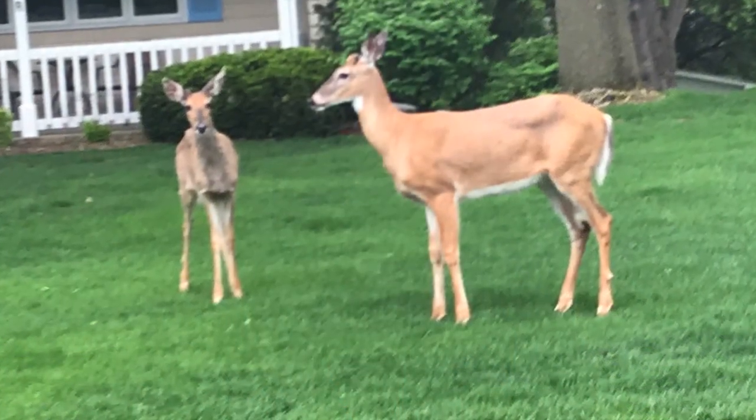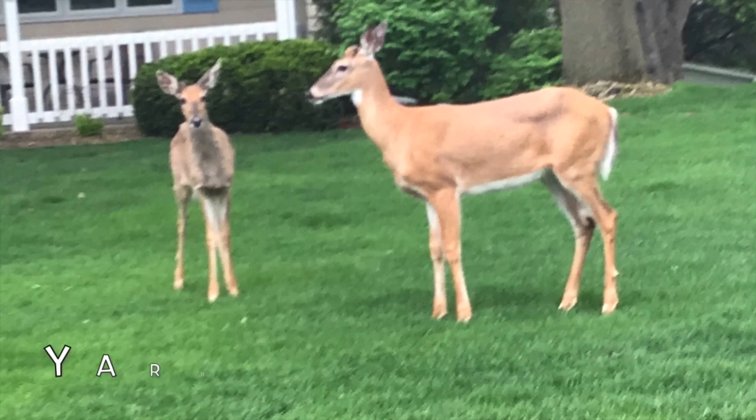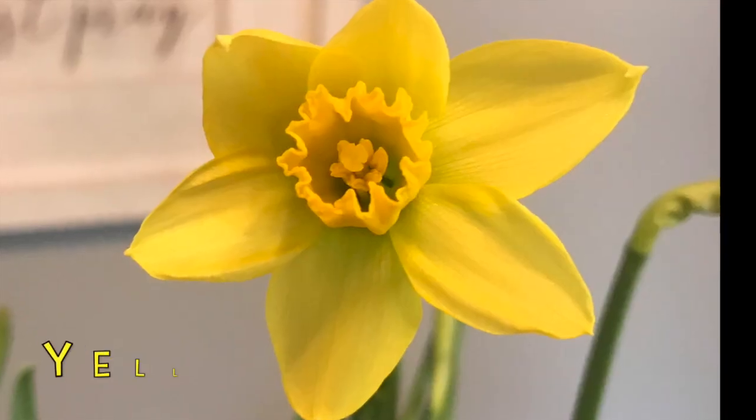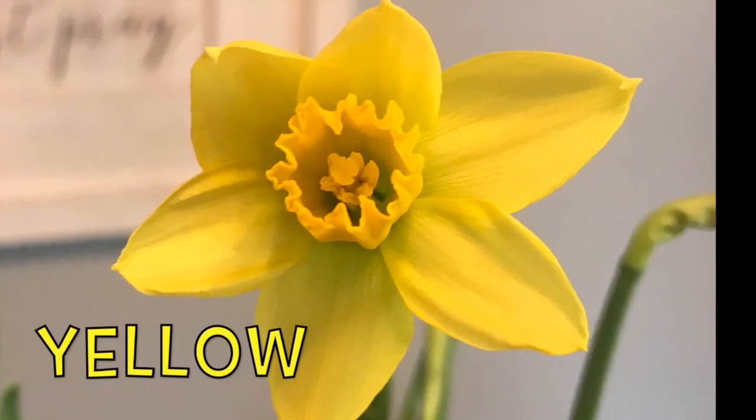You can also find lots of Y-shaped branches in trees. See the mama and baby deer in the yard? Here's a beautiful yellow flower.